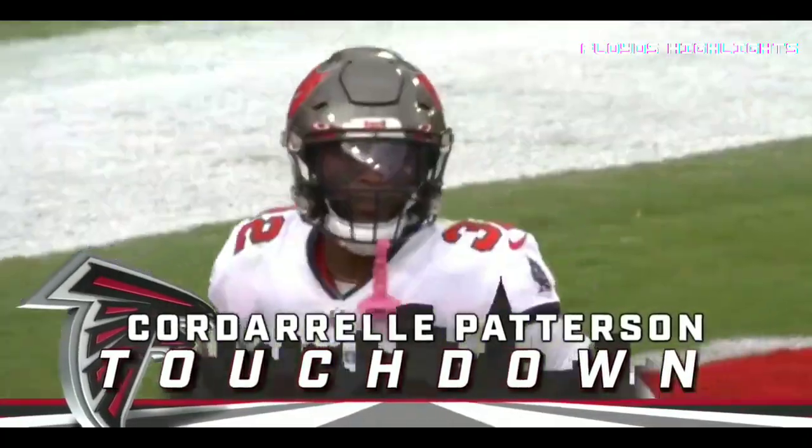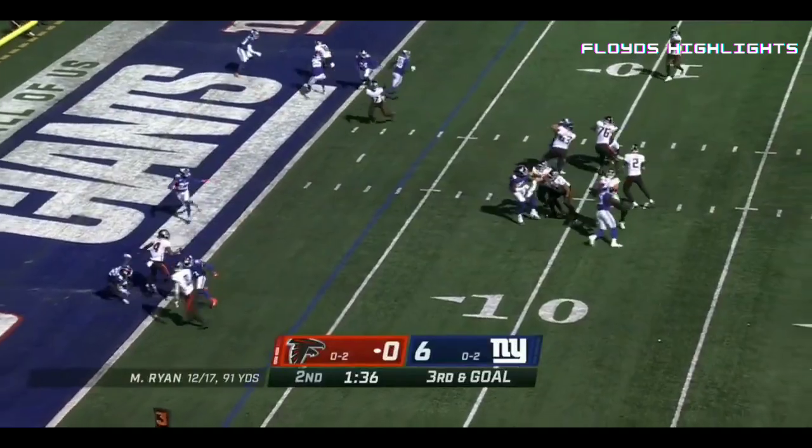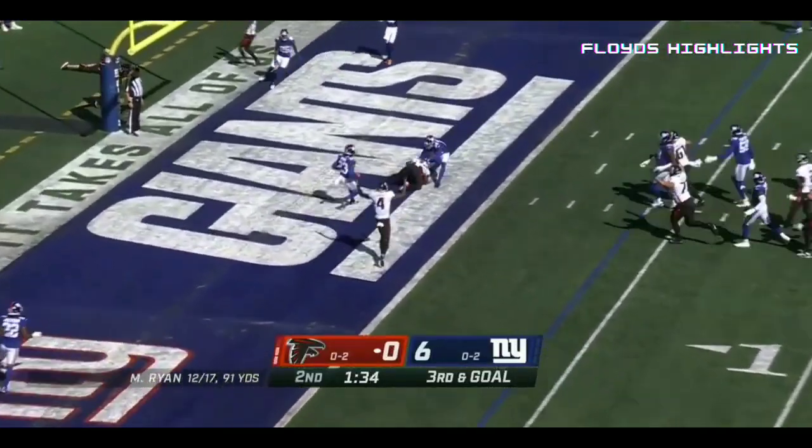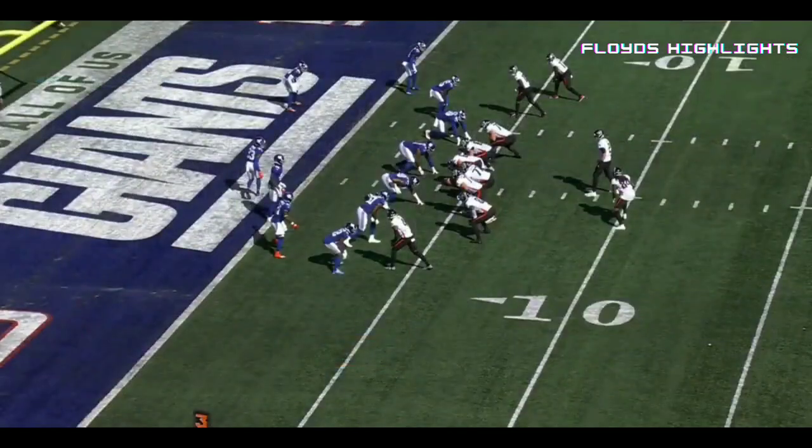Holy cow, what a play! Ryan on third down, over the middle to the end zone — Jake is touchdown. Career passing touchdown number 350 for Matt Ryan.